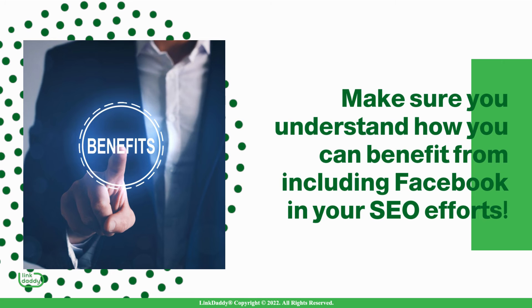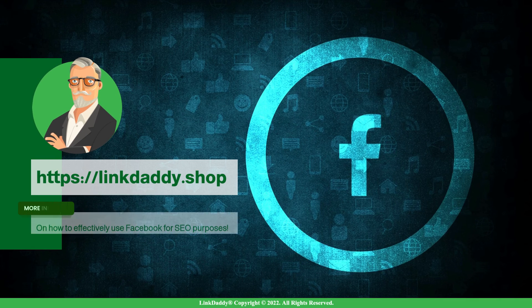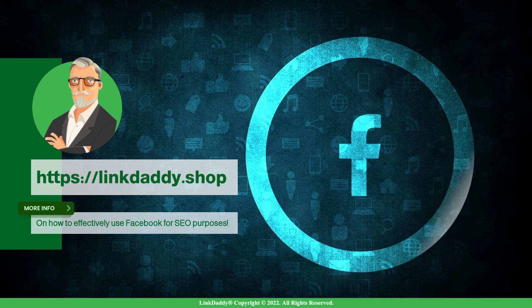Make sure you understand how you can benefit from including Facebook in your SEO efforts. Visit linkdaddy.shop for more information on how to effectively use Facebook for SEO purposes.